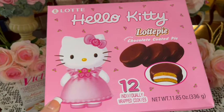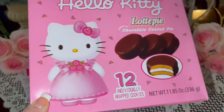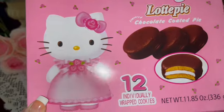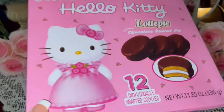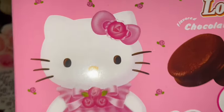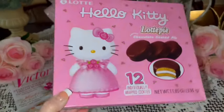Then I got these chocolate coated pies — they're Hello Kitty! Here in the South we call these moon pies. They're delicious and kind of a staple here in the South, especially during the summer — you always have a moon pie and a Coca-Cola. These are so cute, they're Hello Kitty ones and you get 12. She's beautiful in her pink dress with pink roses and bow, even her little bow has a pink rose. There are little pink roses all over the packaging — gorgeous! These look like they came from Ross.